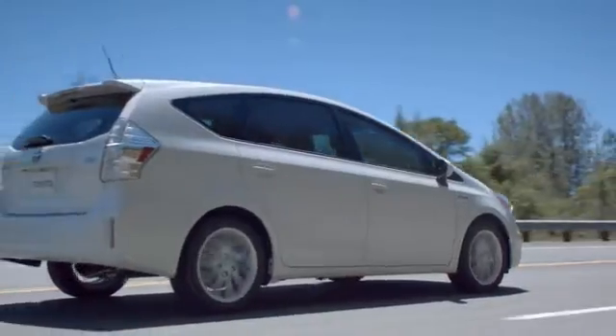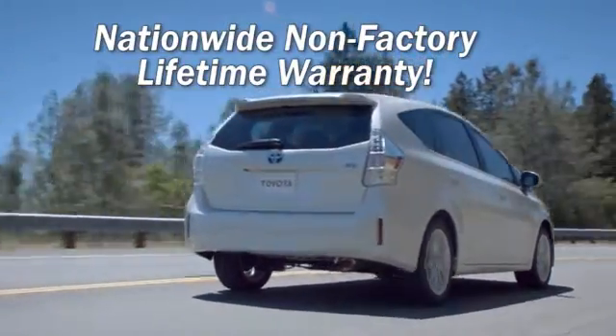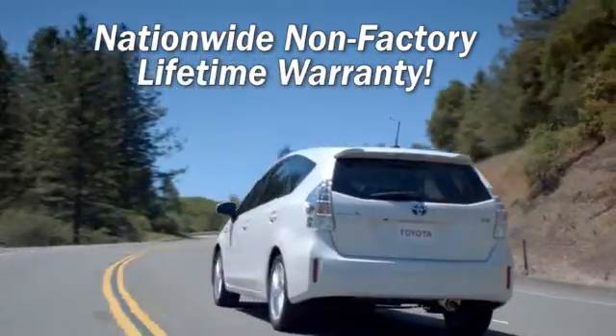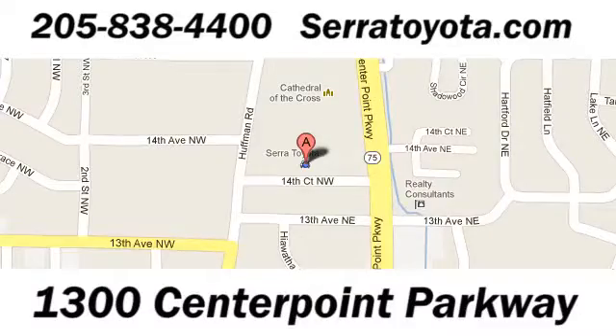Serra Toyota, home of the nationwide non-factory lifetime warranty, allows you to service your vehicle at any place under our warranty. Stop in to see us at 1300 Centerpointe Parkway.